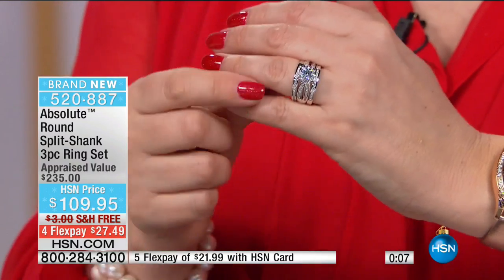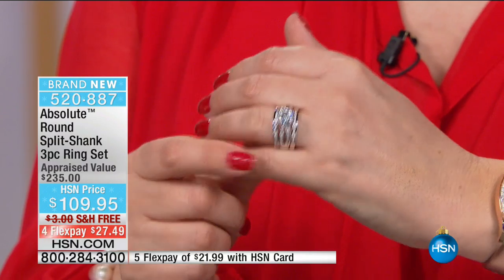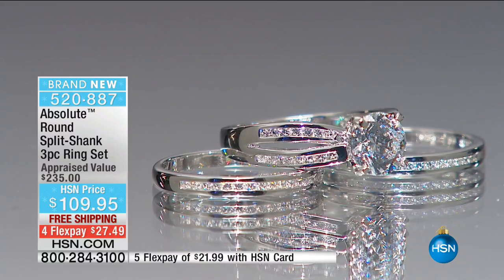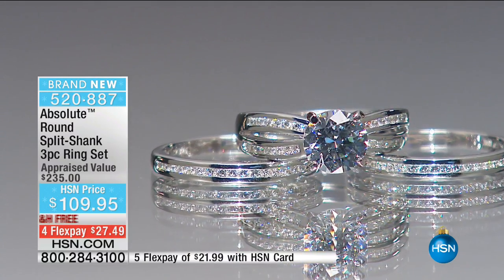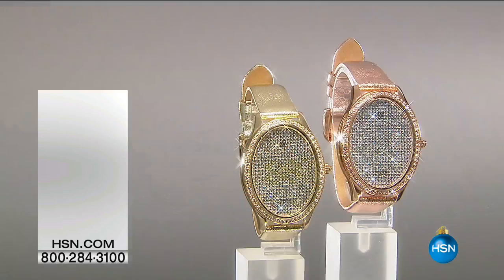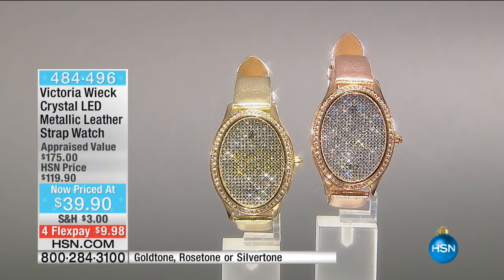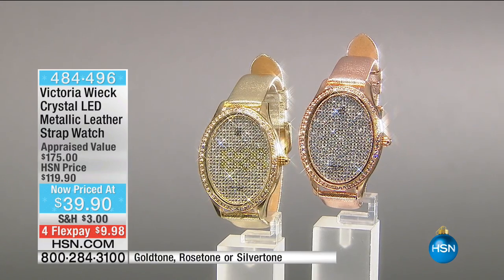I want you to think about getting this so you wear it to that Christmas party, that New Year's Eve party. If you're a single gal, this can be the leave-me-alone set. It is stunning in real life and you are getting extended holiday returns — until January 31st, 2017.